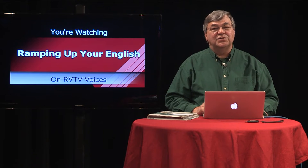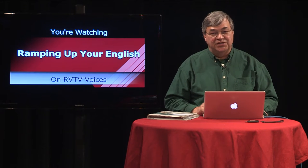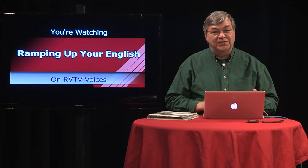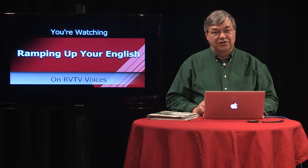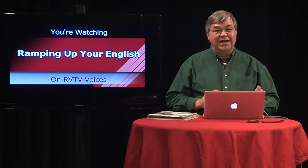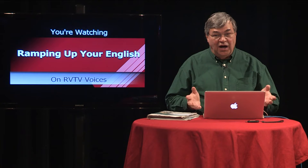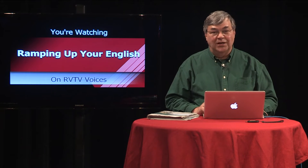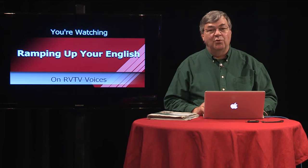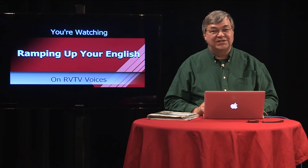In our last episode, we looked at the conservation status of animals. We learned the language functions and forms needed to research and report on the conservation of animals. Today we look at the efforts that are being taken to help wildlife survive in our human-dominated world. First, let's review some of the language we employ to report on an animal's conservation status.